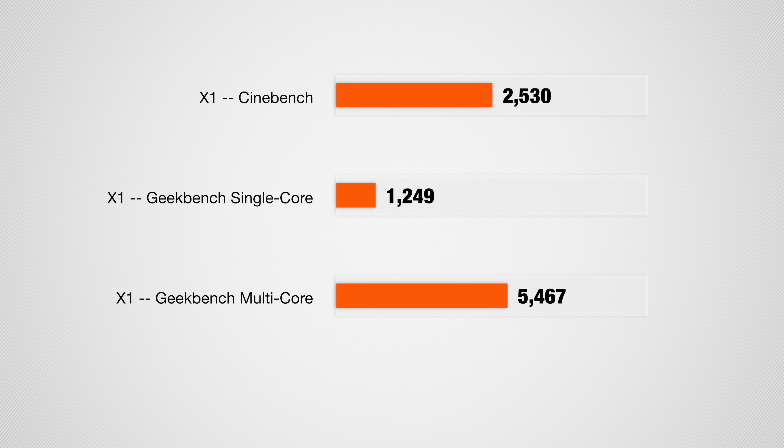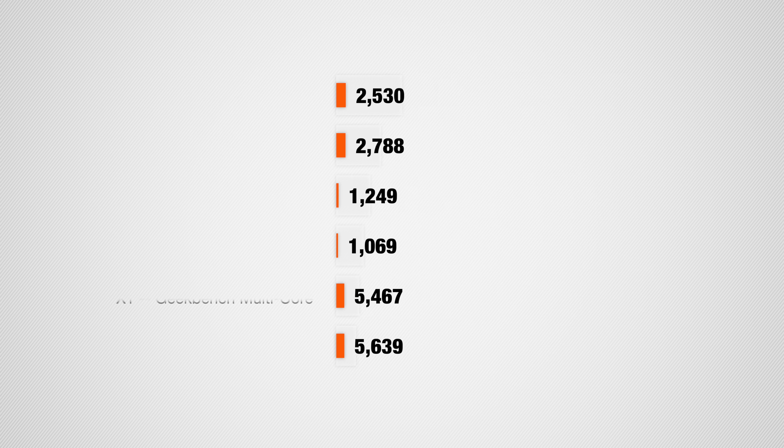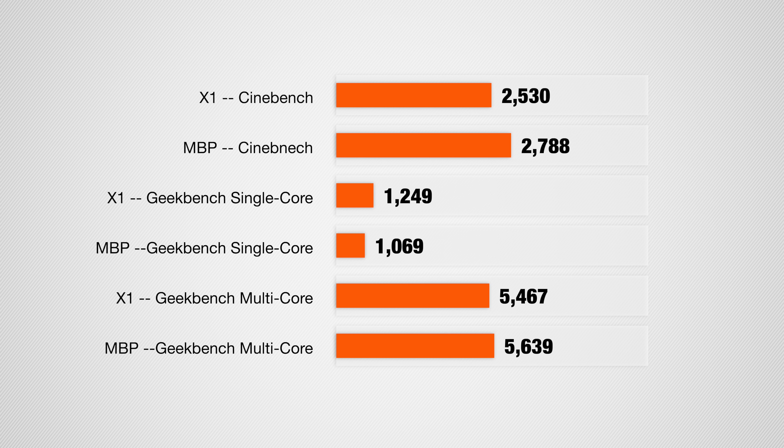Now it's time to talk actual performance. These machines are very similarly spec'd, so we expected similar numbers. On the X1 in Cinebench R20 we earned a score of 2530, and 1249 single-core and 5467 multi-core on Geekbench 5.1. On the MacBook Pro, it slightly underperformed on single-core at 1069, but outperformed on multi-core with 5639. On Cinebench R20, the MacBook Pro scored 2788 — quite a bit above the X1 Extreme.